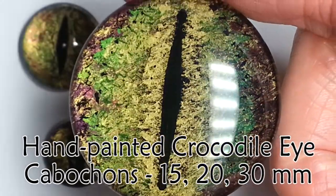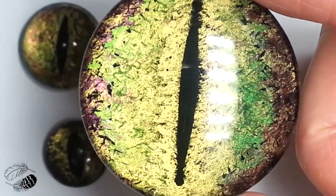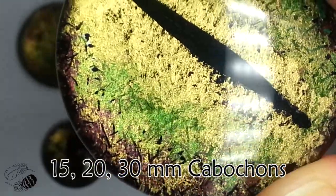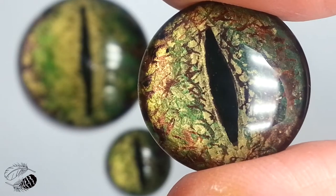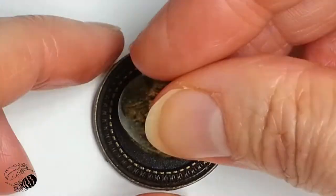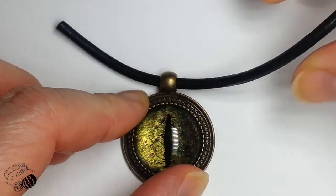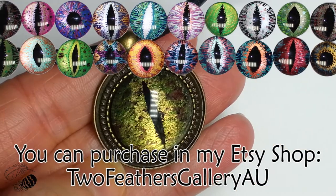There are so many different types of crocodile eye cabochons available in my Etsy shop — 15, 20, 30 millimeter, sometimes even larger. There are squiggly wiggly ones and lots of different realistic ones, ones that are a little bit more abstract, and there's a very wide variety including frogs and dragon eyes and any type of eyes that you can think of.